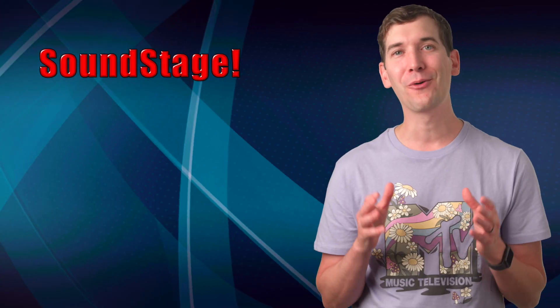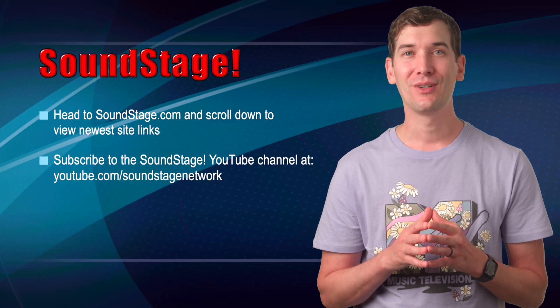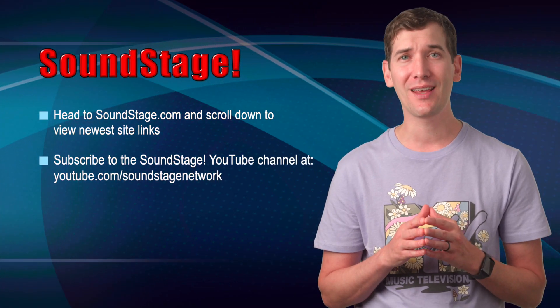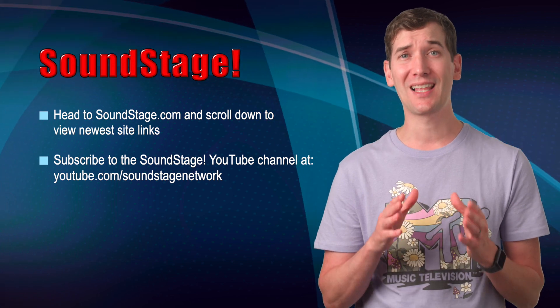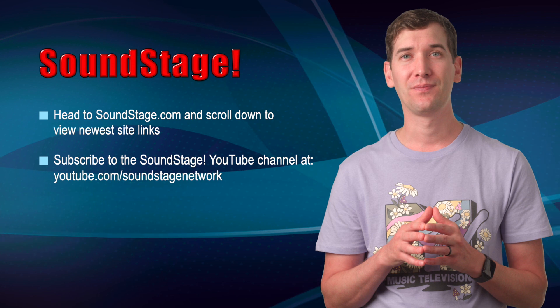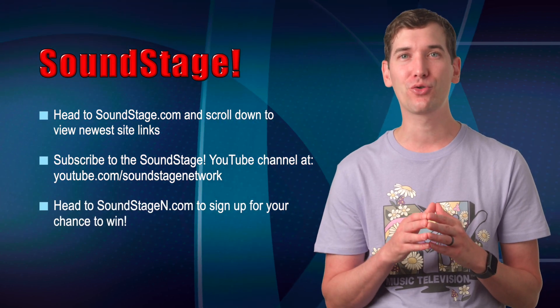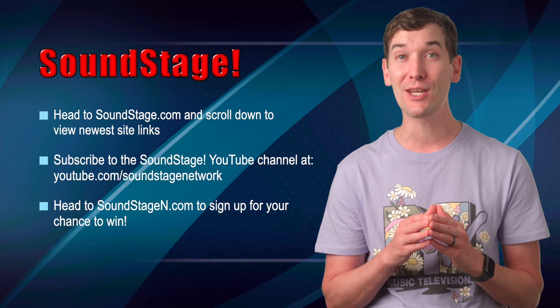In closing, I want to remind you to check out Soundstage.com to find all the new article links. Also, if you haven't subscribed to our YouTube channel yet, we're at youtube.com/soundstagenetwork, where we have new videos posted every few days. And don't forget, head to soundstagen.com to enter in the draw for the Martin Logan Motion Foundation B2 Bookshelf Speakers. Thanks for watching, and see you on October 1st.